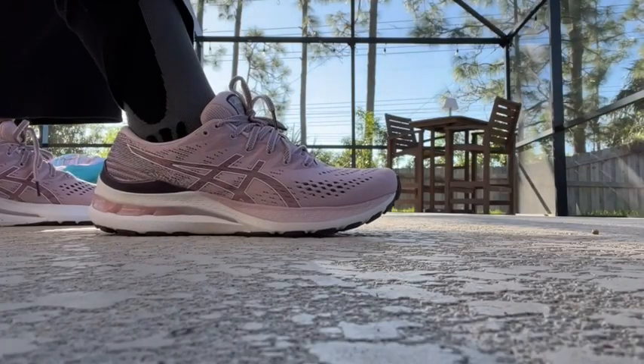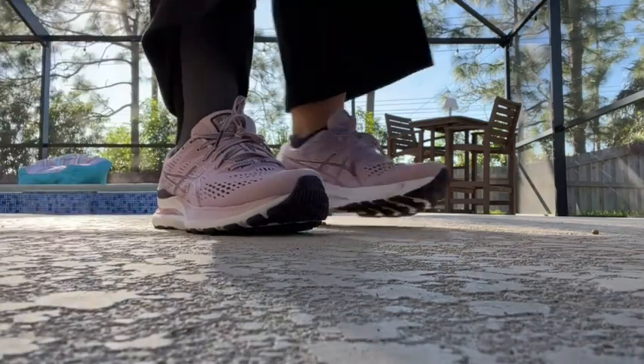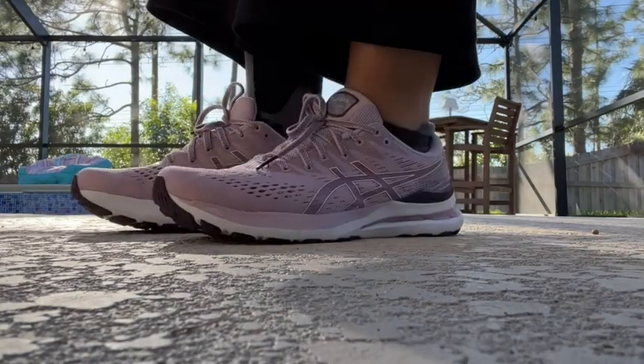Hey there, I'm Sarah with WTI, and I have found the cutest, best color pink sneakers ever. I'm really in love with these — these are my ASICS, they are the Gel Kayano 28, and I don't just love them because of the color.